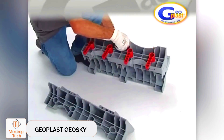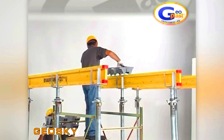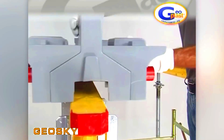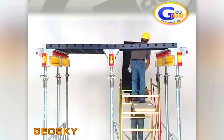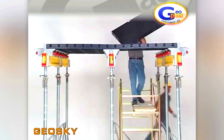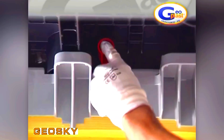Geoplast Geosky. Let's check out another type of formwork. Geoplast offers a plastic version called Geosky, ideal for any type of slab. The assembly process is like playing with a giant Lego set, but in the end you get a practical solution with many advantages. Thanks to the wedge-shaped beams, some parts of the formwork can be removed early.